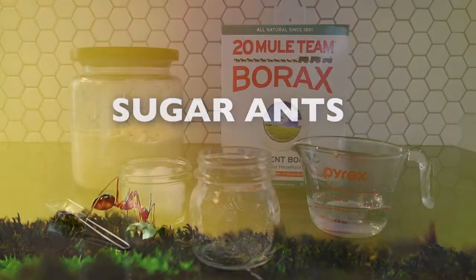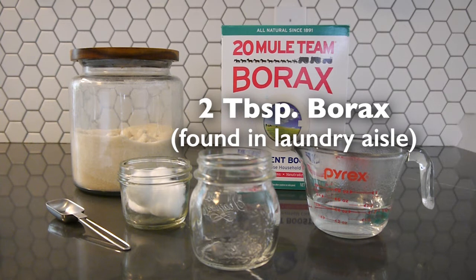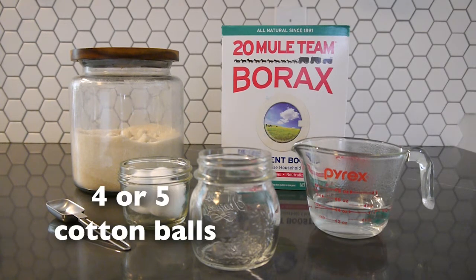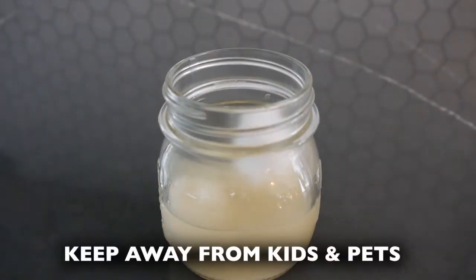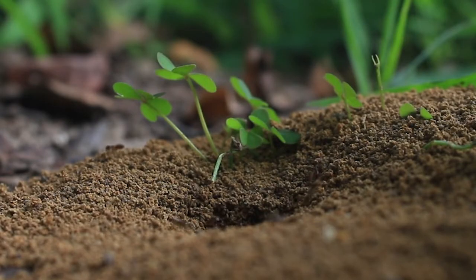Sugar ants. Make a bait using an eight ounce jar, two tablespoons of sugar, two tablespoons of borax, half cup hot water, and four or five cotton balls. Mix everything together and place near ant trails. Ants are attracted to the sugar and the cotton balls will help them reach the bait more easily. Foraging ants will take the bait back to the nest and the colony will die.